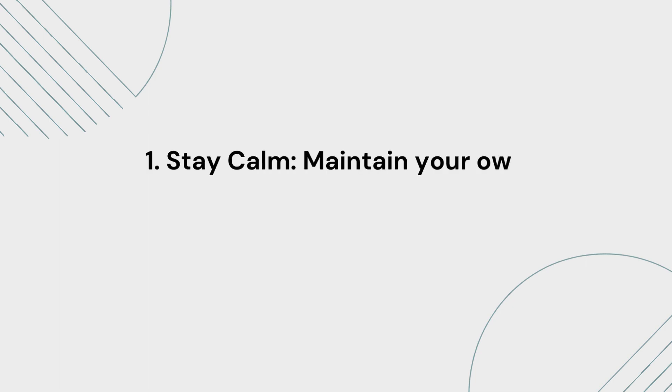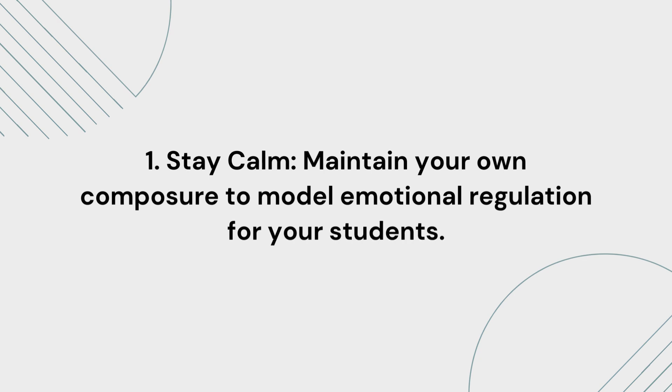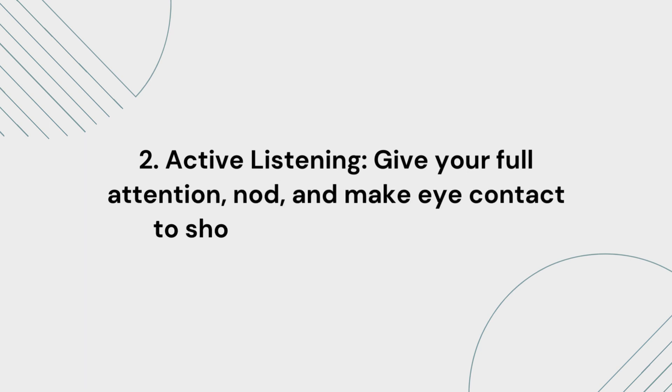1. Stay calm. Maintain your own composure to model emotional regulation for your students. 2. Active listening. Give your full attention, nod, and make eye contact to show that you are listening.